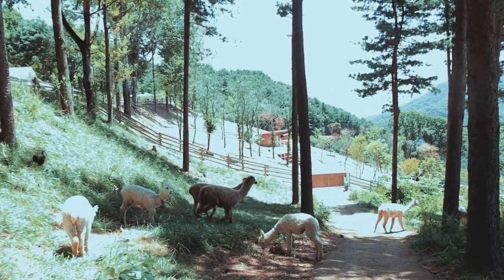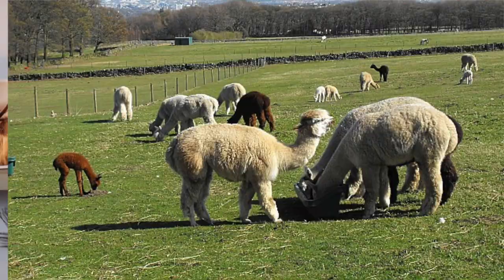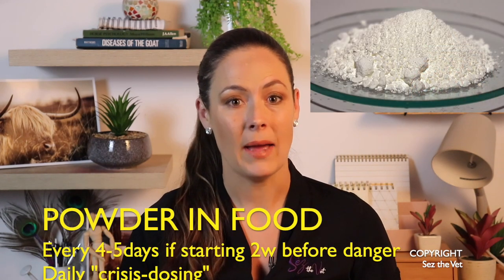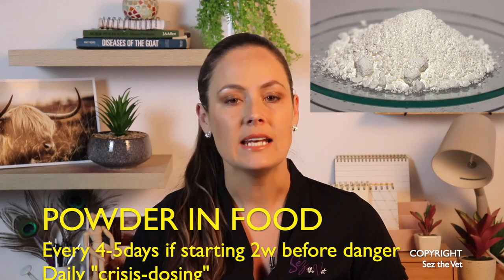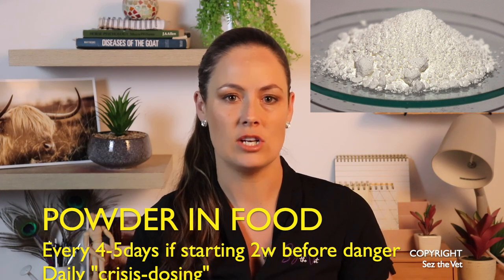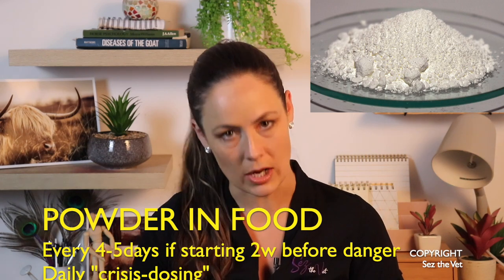We tend to use adding it to water in beef cattle farms where they're turned out and not handled very much. With zinc pellets or adding zinc oxide powder to food, beware to make sure that everyone gets their dose, especially with alpaca and llama who work on a strict hierarchy in their group. They need individual feed buckets well spaced apart so we don't get certain individuals stealing others' food. Some individuals just refuse to eat pellets, which is why for sheep at least the time capsule is always the most reliable route. If you're adding zinc oxide as a powder to food, do this every four to five days as long as you've started before the danger period. If you've started well into the season or have already noticed facial eczema in your animals, you'll need to give it daily — we call this crisis dosing. In alpaca and llama I would recommend giving it daily anyway.